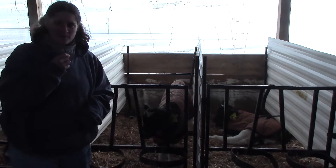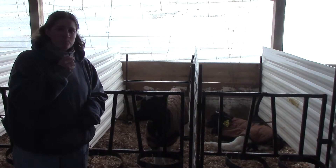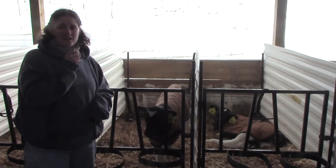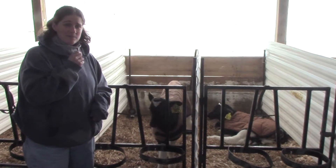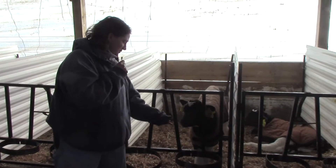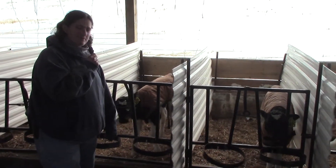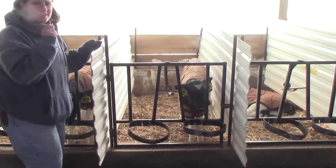We're in the calf barn — I'm sure you can hear all of them mooing and bellering behind me — because it's feeding time. That's something calves do just like babies: they cry when they're hungry and need to be fed. These baby calves are going to do the same thing.